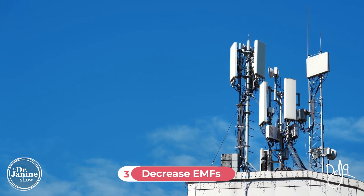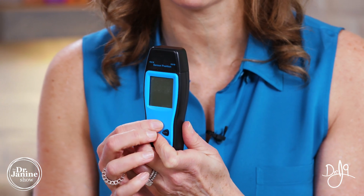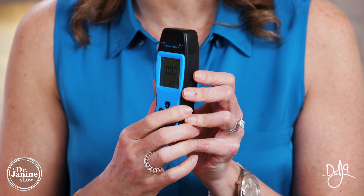Tip number three is to decrease your EMF exposure. I actually purchased an EMF reader, which is a great tool to use in my own home and at the office to show where I'm getting those EMF exposures. As I get closer to different electronic devices — my cell phone, my computer, anything plugged in — I can get a reading. It really gave me a lot of information, and I was able to move things around to decrease my exposure, which is really important for your thyroid health.